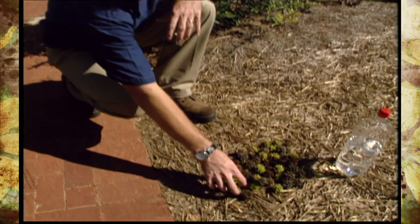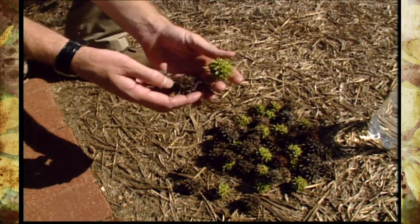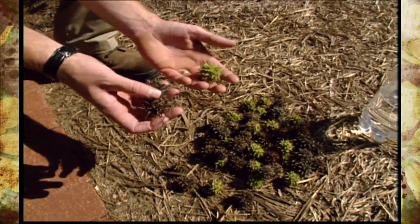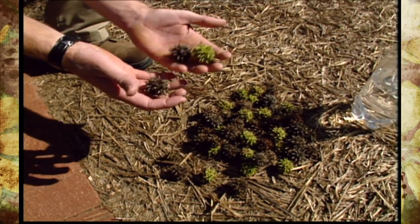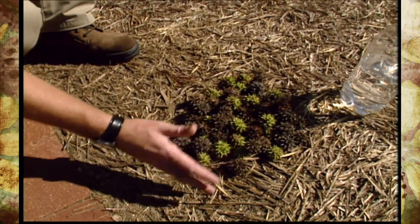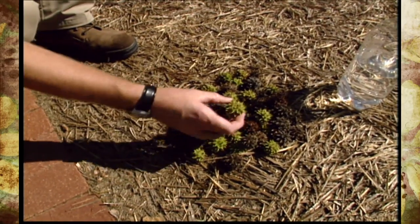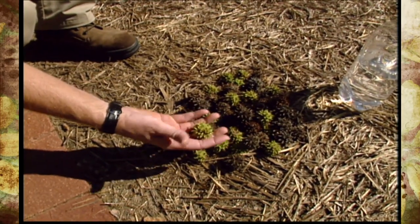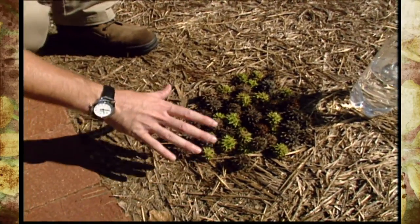If we use something like these sweet gum balls — if you have a sweet gum tree in your yard, or if your neighbor has one, you know how annoying these things can be when they start to drop. But using them as a mulch works very well. It's kind of decorative, and this makes an uncomfortable bed for any animal that wants to lay on it. You get all these little sticky protrusions that just irritate the animal and make them want to go lay somewhere else.